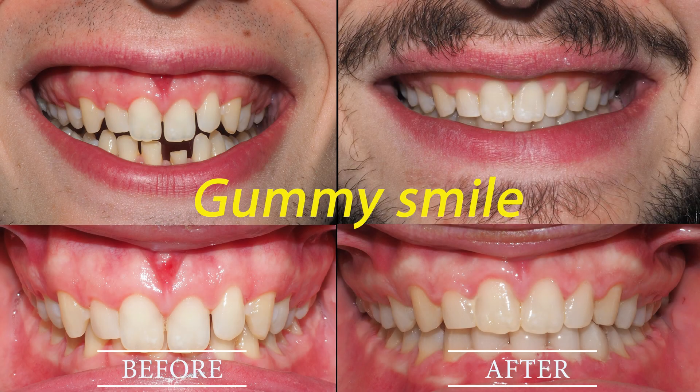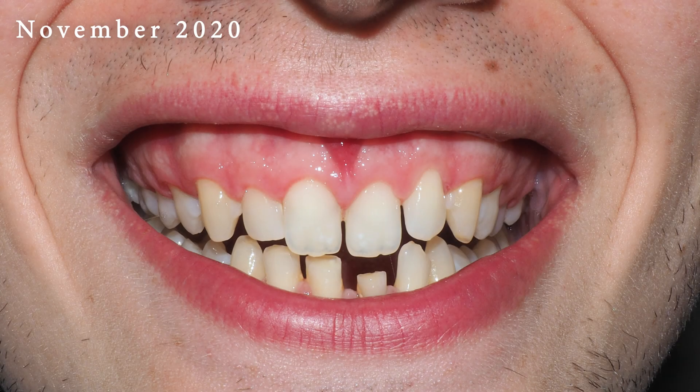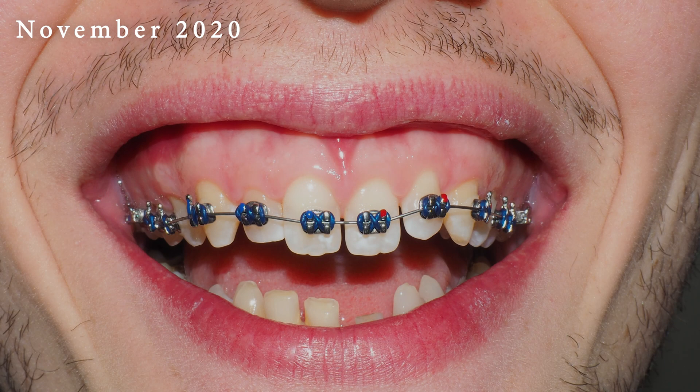A gummy smile refers to a smile where an excessive amount of gum tissue is visible above the teeth when someone smiles. This can happen due to several reasons, including first, hyperactive upper lip muscles. When the muscles in the upper lip are hyperactive, they can lift the lip higher than normal, exposing more gum tissue.